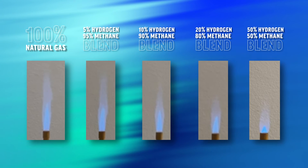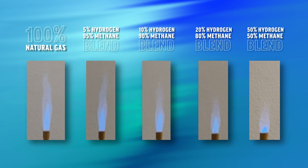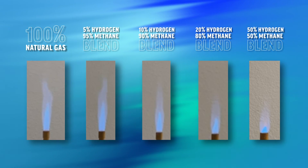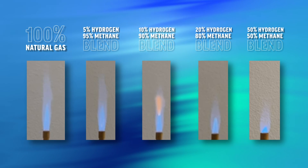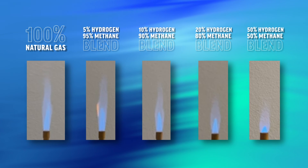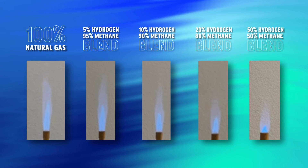They are slimmer, more bulbous, and round, while the inner cone becomes shorter and sharper. The overall flames are shorter, flow straighter, and are significantly more laminar. An audible increase is observed in flames of higher hydrogen percentages resulting from the higher flame speed.